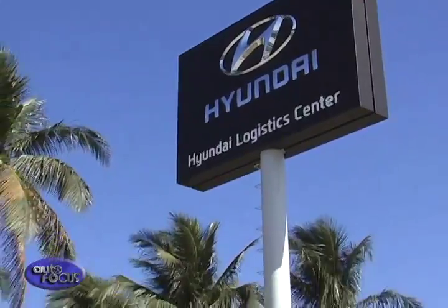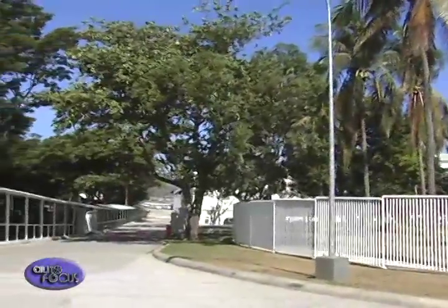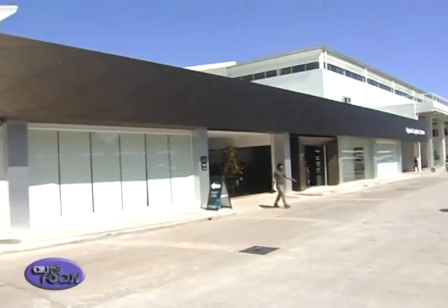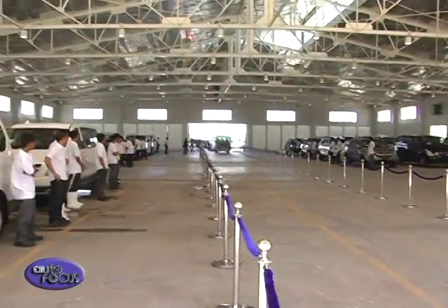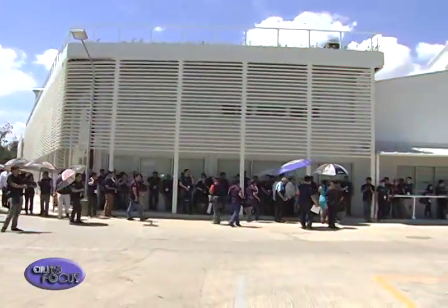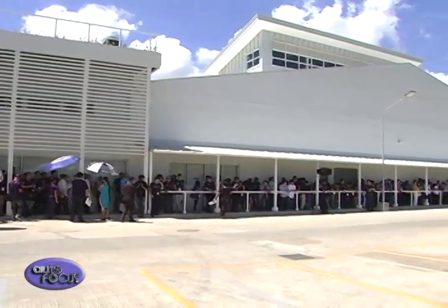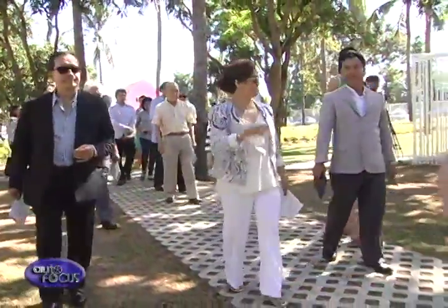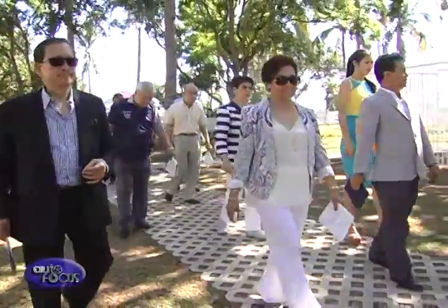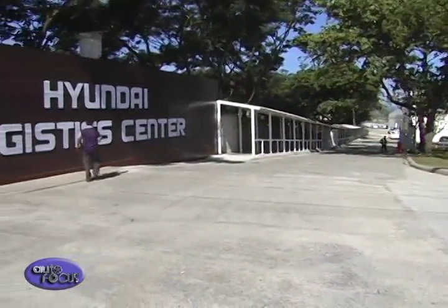Situated along the Mount Makiling Forest Reserve and Tagaytay Mountain Range, HARI transformed the 10-hectare property into the sprawling Hyundai Logistics Center. It uses as much natural air and light to create a workspace that would be a joy to work in. Emphasizing sustainability, economy, and even a bit of history, it employed adaptive reuse during construction. It's also filled with greenery that brings insulation to the building, while allowing nature to reclaim the land occupied by the building footprint.